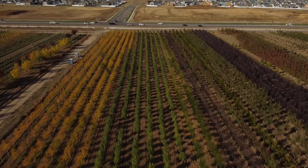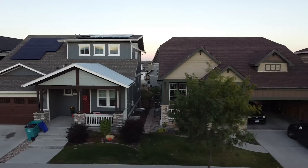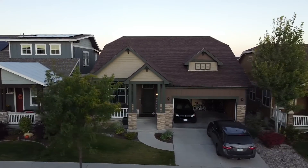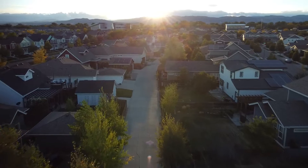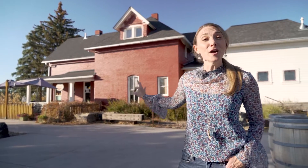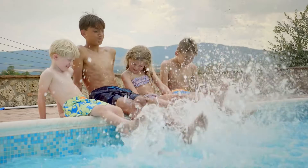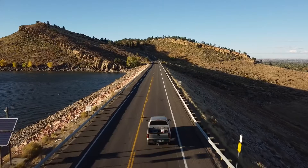Fort Collins used to be an agricultural farming community, and on the south side of town, there were two farms that have now become two neighborhoods: Rigdon Farm and Jessup Farm, which is also known as Bucking Horse. Bucking Horse is a neighborhood that is built around a healthy lifestyle community, using the old farmhouse as a farm-to-table restaurant. There's also a fitness center, a community pool, and integrated trail systems.